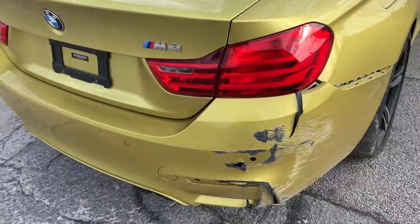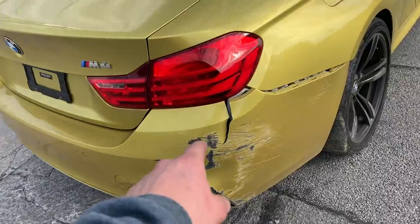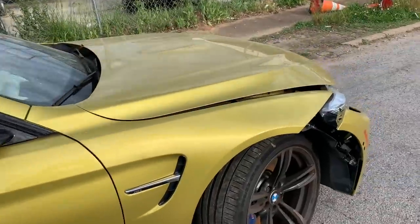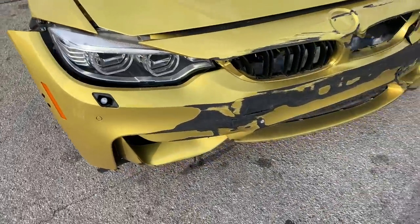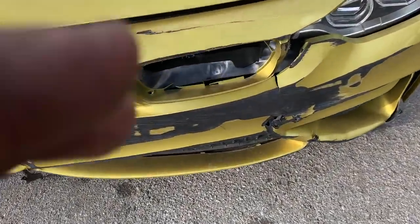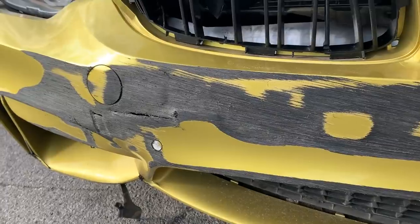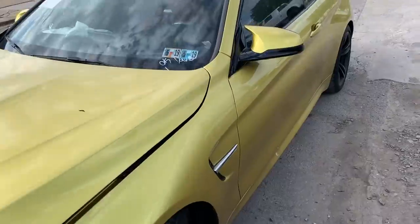Welcome back to the V-Tune channel. Today is an exciting day — we got a new build, the driver just dropped it off. Here it is: a 2016 BMW M4. We got a little bit of damage back here. That color just shines so nice — it's like a gold yellow. Up here it doesn't look too bad; looks like somebody side-swiped it. The bumper is chewed up, almost sanded off. Let's get this thing in the shop and start disassembling it.